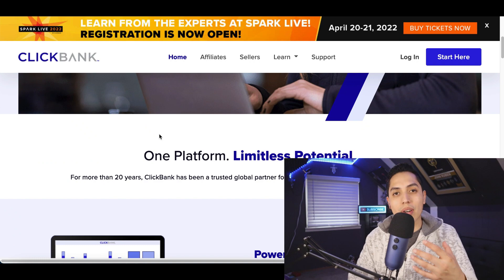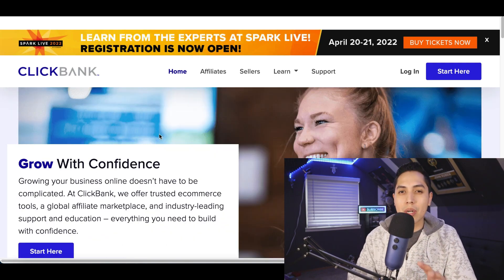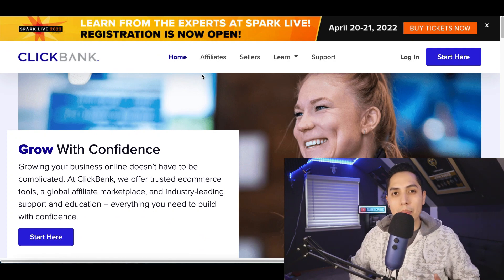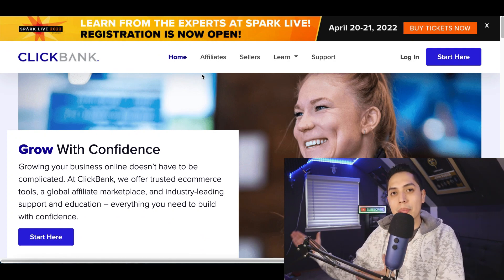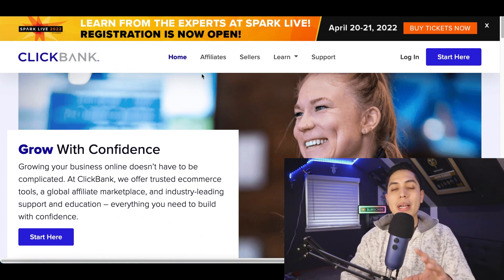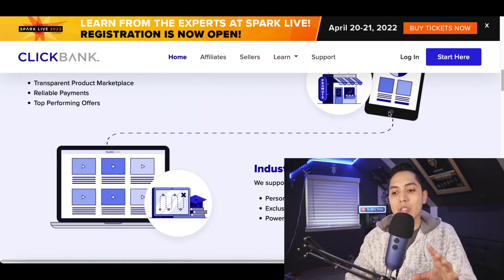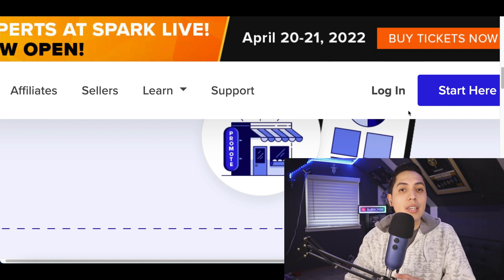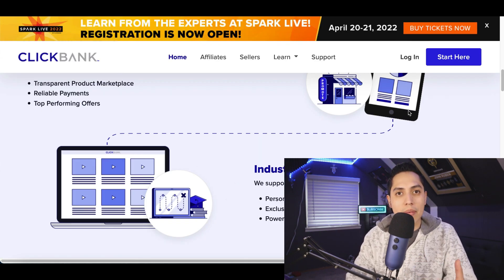For step number one, we're going to come over to this website called ClickBank.com. This is going to be the affiliate network that we're going to use to start making money. If you've been on my channel before, you know exactly what ClickBank is and how it works. It basically has products inside of here that you can start promoting — every time you sell a product you're going to earn a commission for it.